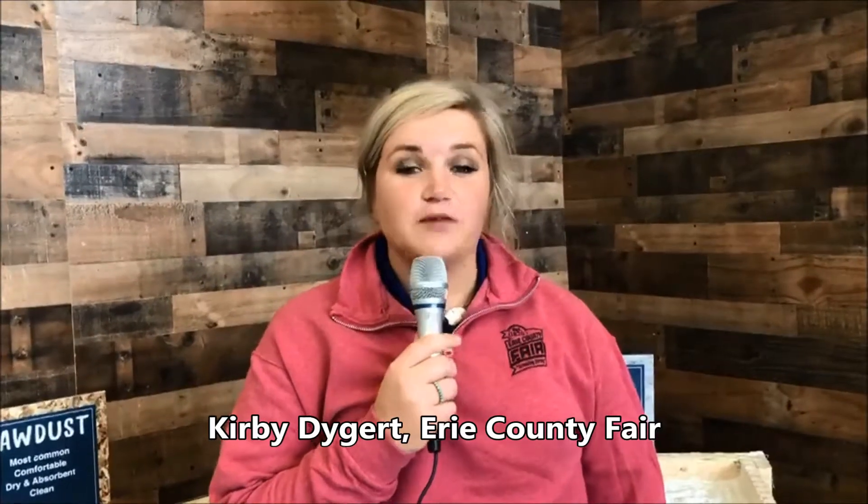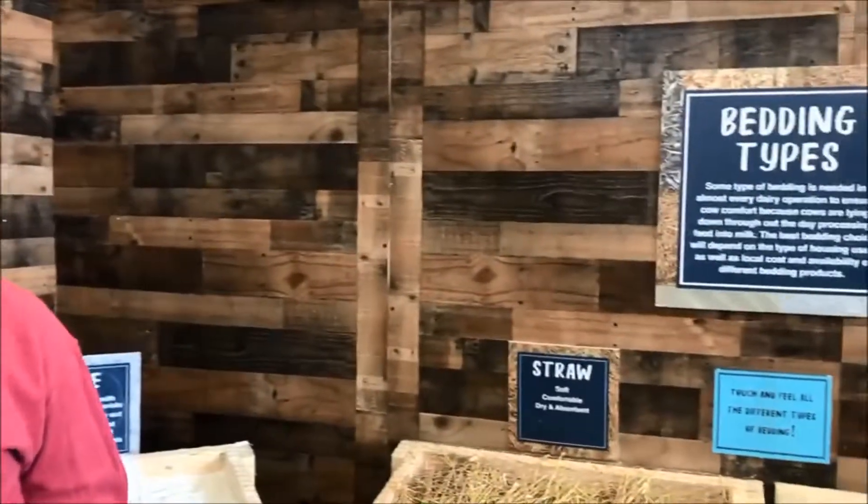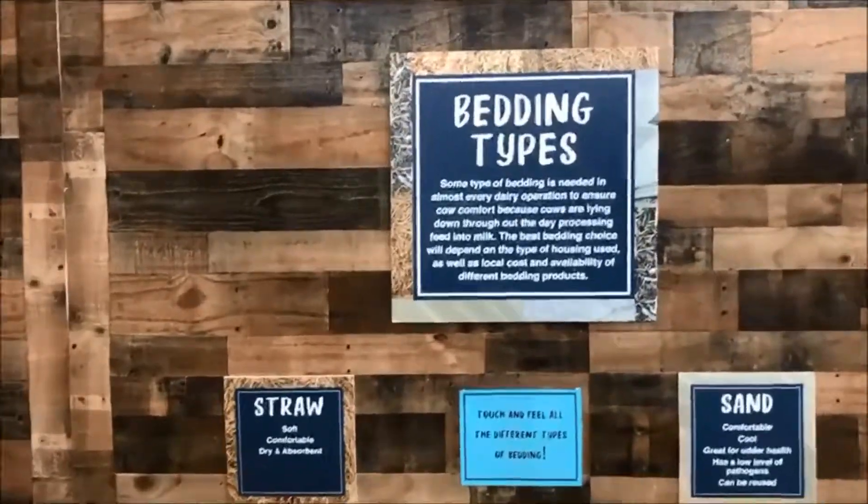Hey guys, it's Kirby here at the 180th Erie County Fair. I'm here today with episode four of our Ag Insider. Currently standing in Dairy Row in the Agriculture Discovery Center, we're going to talk to you a little bit today about cow comfort and what cows lay on, whether they're here at the show or back at home.